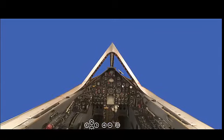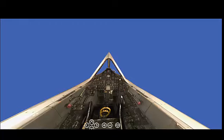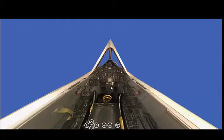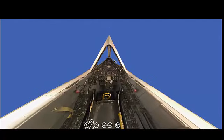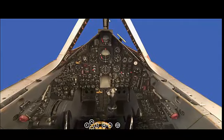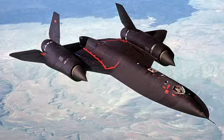The Lockheed SR-71 Blackbird stands as one of the most iconic and technologically advanced aircraft ever created. Its ability to fly faster than a speeding bullet at altitudes beyond the reach of enemy defenses made it an unparalleled asset during the Cold War. The Blackbird's contribution to military intelligence, its cutting-edge design, and its enduring legacy as a symbol of American ingenuity make it a subject of fascination and admiration even decades after its retirement. The SR-71 remains a testament to the heights that can be achieved when innovation, engineering, and purpose converge.